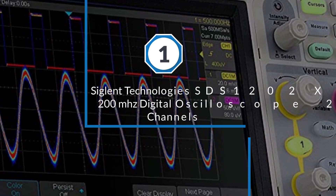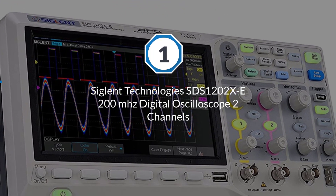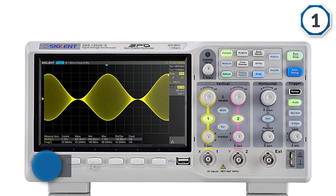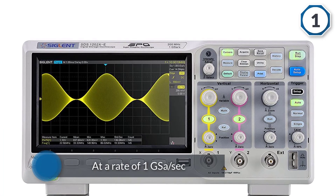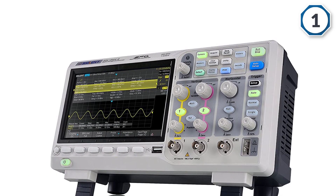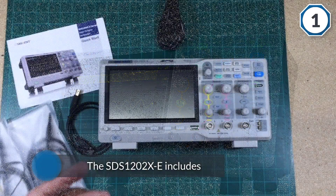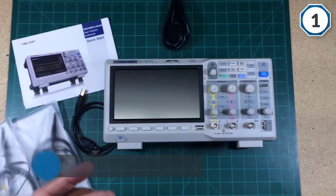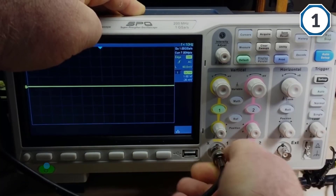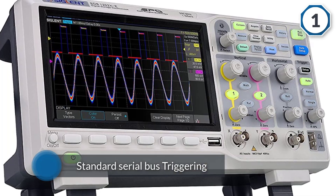Number one, most popular: Siglent Technologies SDS1202XE 200 megahertz digital oscilloscope, two channels. This digital oscilloscope offers 200 megahertz measurement bandwidth, real-time sampling at a rate of 1 GSa/s, and can store 14 million measurement points. The SDS1202XE includes all of the standard interfaces you'd expect, with standard serial bus triggering and decoding that supports I2C, SPI.